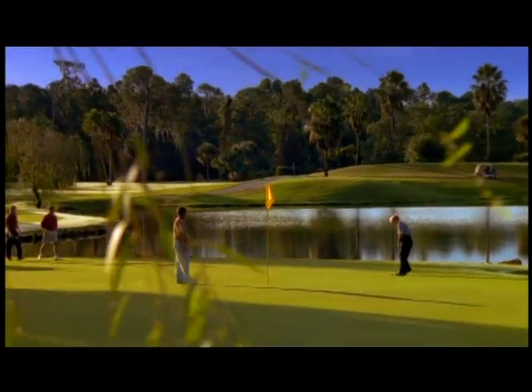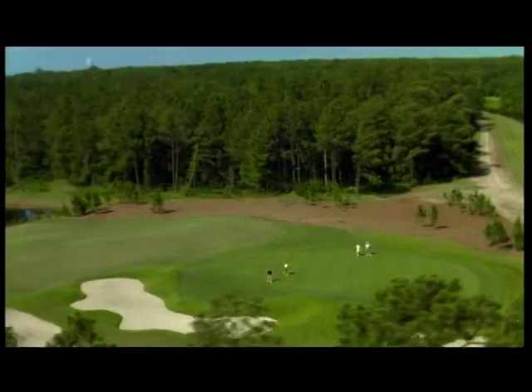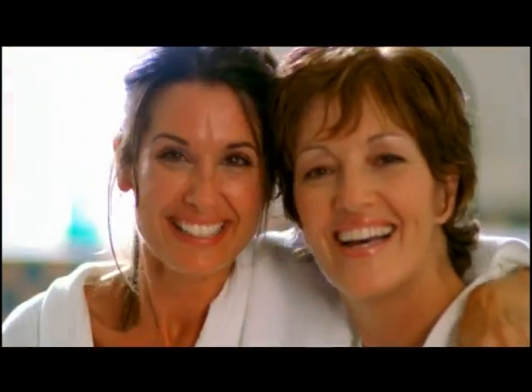Just a chip shot away, the Lake Buena Vista Golf Course meanders right through this pastoral landscape. Disney's Saratoga Springs Resort & Spa holds a lot of sweet little secrets. Get ready to enjoy them all.